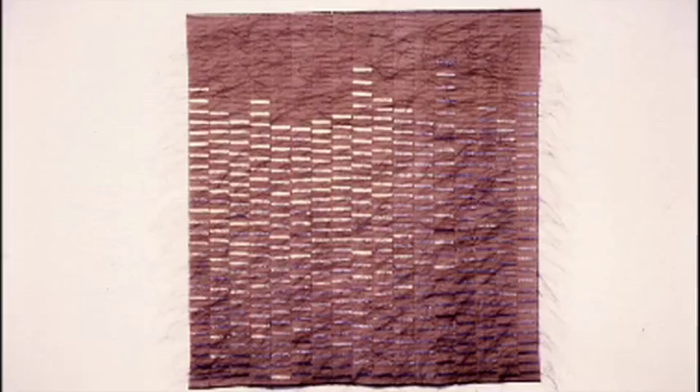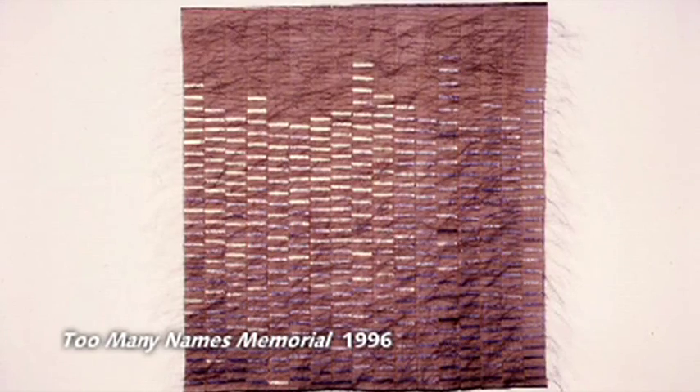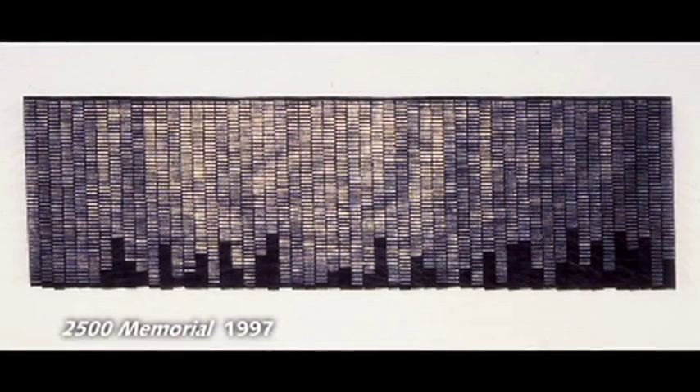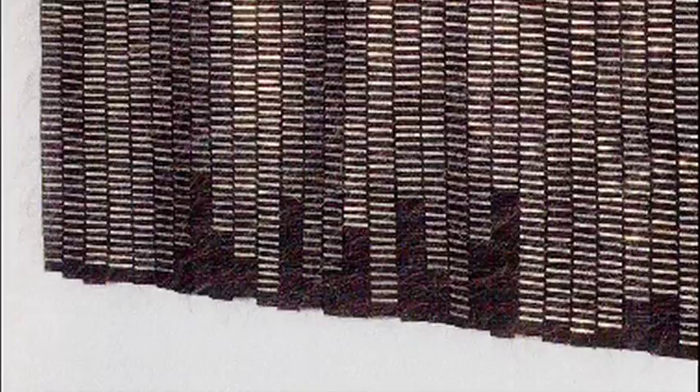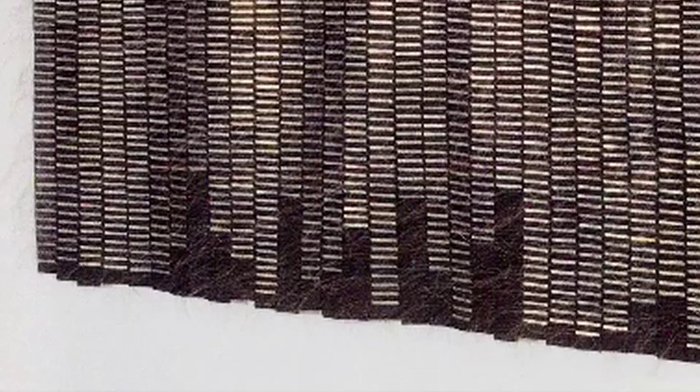She started doing stitching. The first pieces using the metal were about memorials, and the stitching became like a name or a word. The first one was because a close friend had died, and she did that first piece in his honor — it's now in a private San Francisco collection. Then she did a very large piece inspired by the Vietnam Memorial in Washington D.C., which had 2,500 of those little metal strips. 'The repetition gave me the feeling of — what are we doing in this world?'